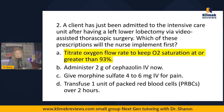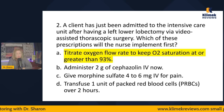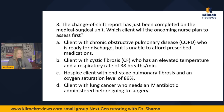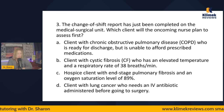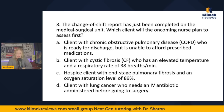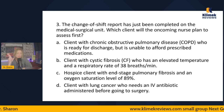I do have prioritization videos where I teach these two strategies in detail. Question three: the change of shift report has just been completed on the med-surg unit. Which client will the oncoming nurse plan to assess first? This is not 'what are you most concerned about' or 'which order to implement.' This is which patient you see first — and you always see the unstable patient first.